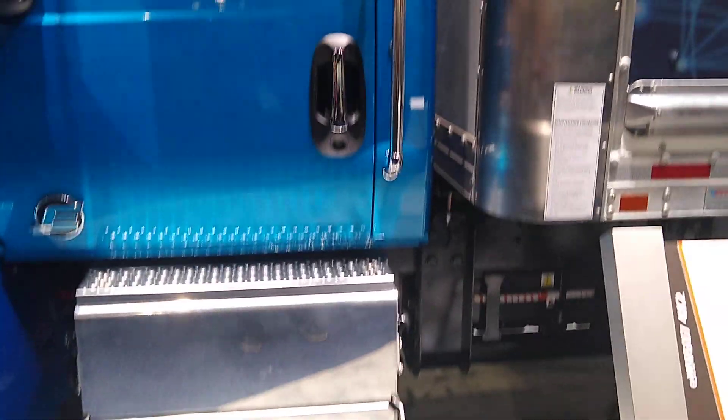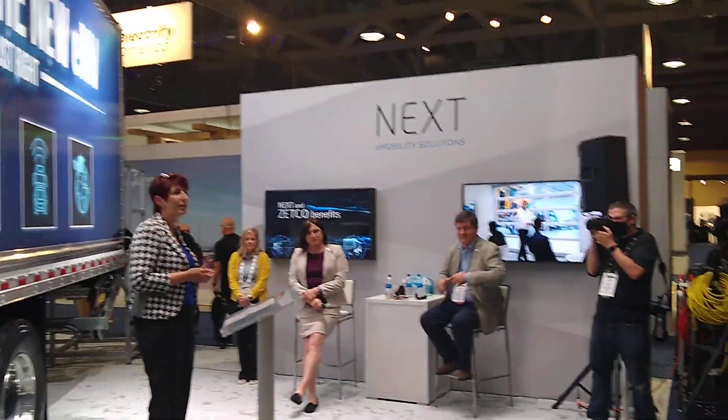Although we know electric vehicles are a part of our future, we also know that this will be one of the biggest technology changes that the trucking industry will have seen in decades. And with every new technology, it will evolve and grow and change as it matures. For that reason, International has taken a very pragmatic approach to our design process.